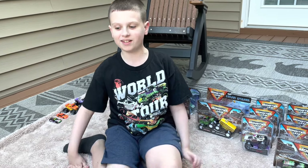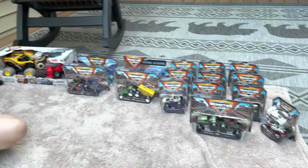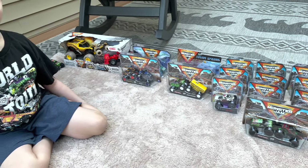Hey everyone, welcome to Leah's Toy Time. Today we have a big stash of Monster Jam trucks. Let's get to it.